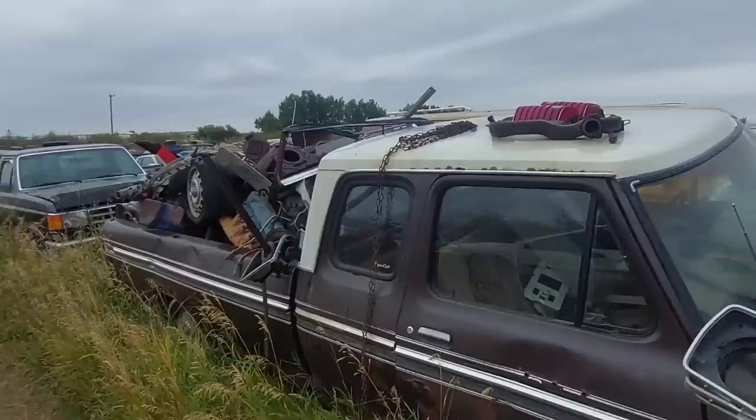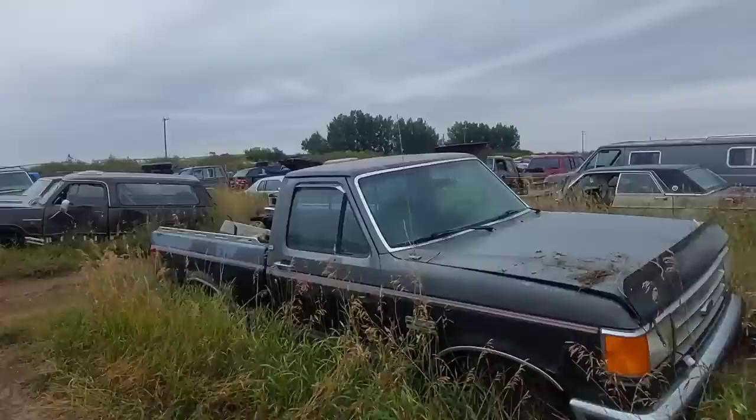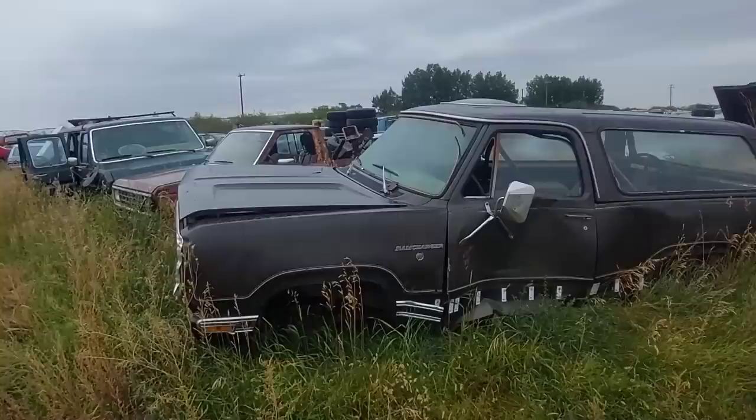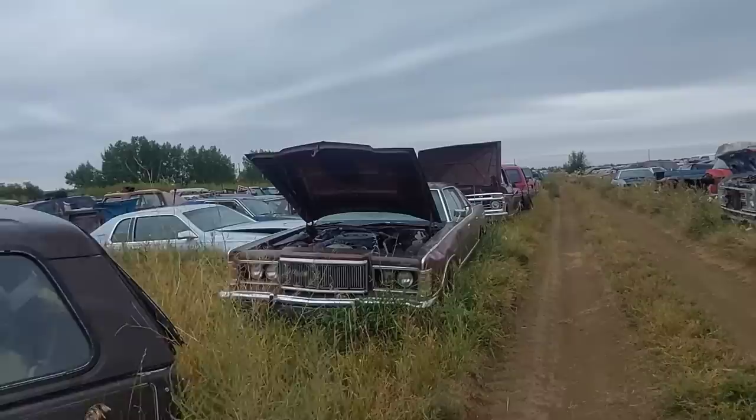I'm just making mental notes of stuff for my buddy too. Oh — is that a full convertible Ramcharger? Holy crap — that top is worth a mint! They only made these for like a couple of years, and it's too bad this one got hammered on the side — otherwise it probably would not be in here.